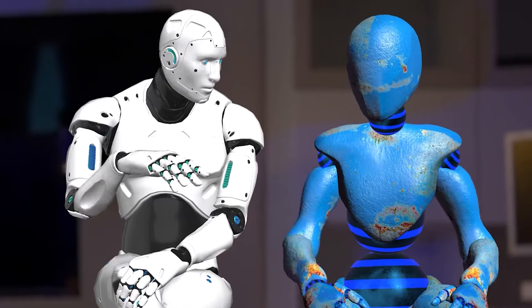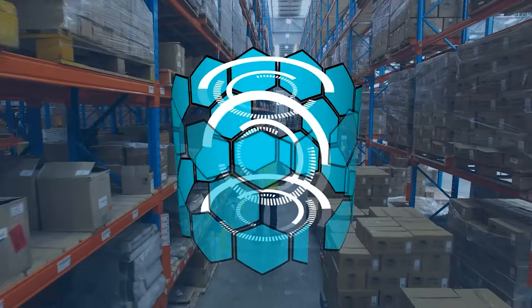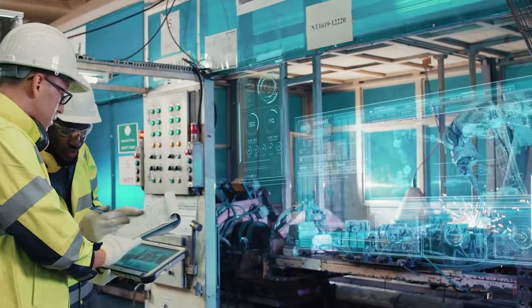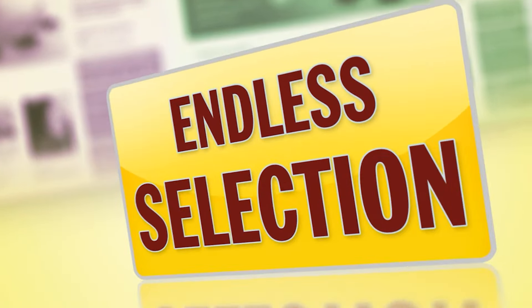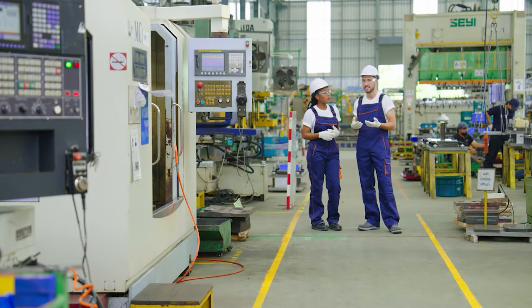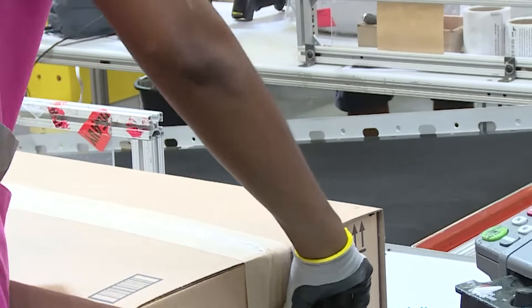As Amazon continues to innovate with new robotic models like Pegasus and Xanthus, the future of its warehouses appears promising. The integration of robotics, AI and human expertise ensures that Amazon will continue to redefine the standards of efficiency and convenience in retail, ensuring it remains a dominant force in the industry for years to come.